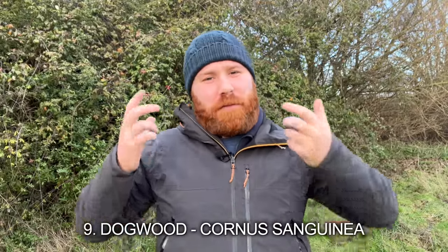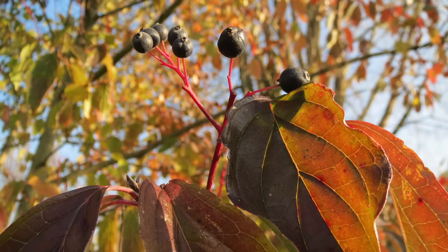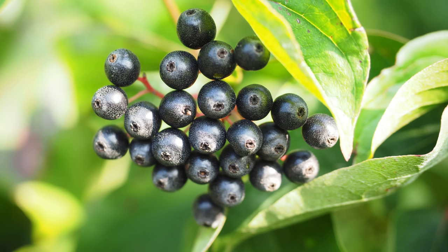Number nine: Dogwood. One of my favourites because it grows brilliantly in wet conditions, clay conditions, and shady conditions. It provides a good source of nectar and pollen in spring and berries as well. It will spread a little if left to its own devices, but it's a really good hedgerow plant that will cope with difficult and tricky conditions where many other plants would not thrive.